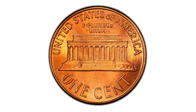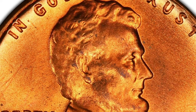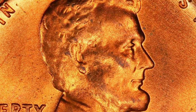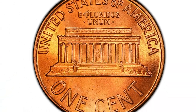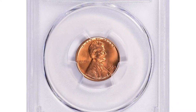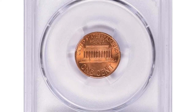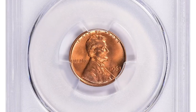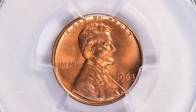In MS66 condition, they are now scarce, with probably less than 1,500 coins in existence at this grade or higher. MS67-plus specimens are extremely rare — PCGS has reported just two coins in this grade. Coins graded MS67-plus are rare and highly sought after by collectors, and the 1963 Lincoln cent MS67-plus is no exception.